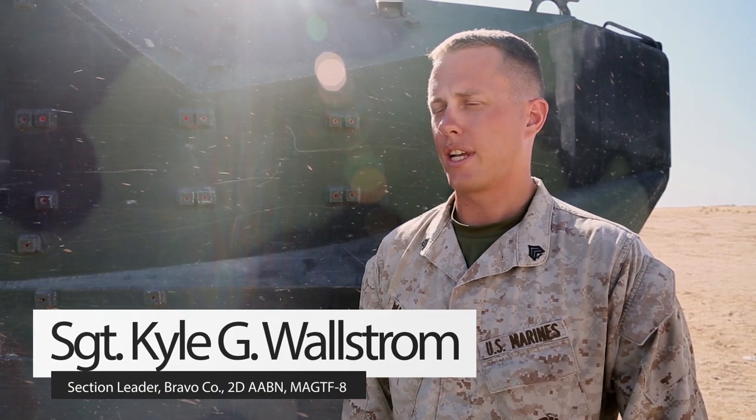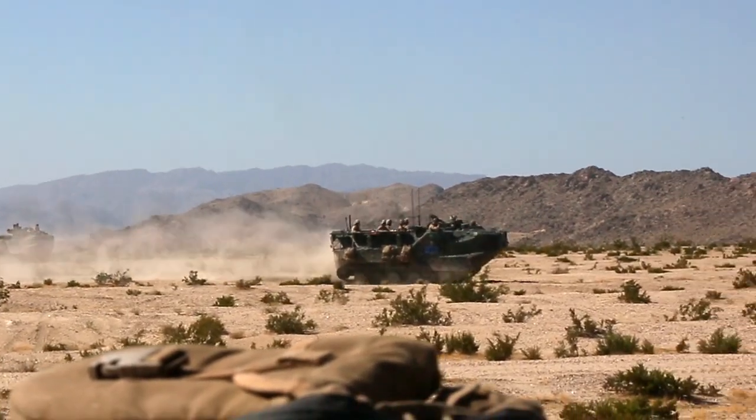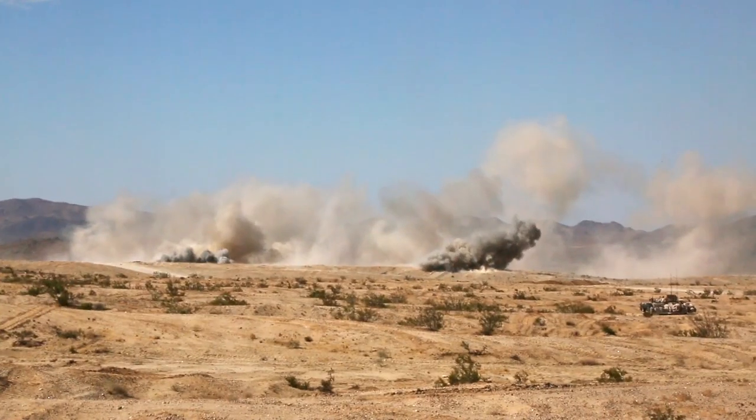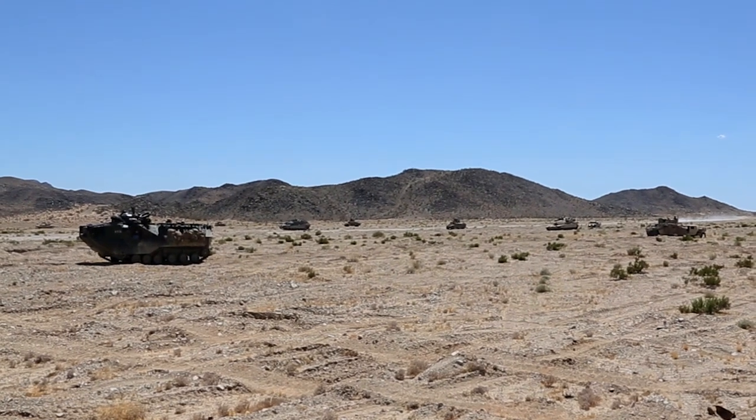Today we finished up our second mechanized assault course in support of ITX 5-TAC-17. We had embarked infantry, we were working with CAT, ARTI, tanks, and all the supporting assets that we've used, which we consolidated on our objective.